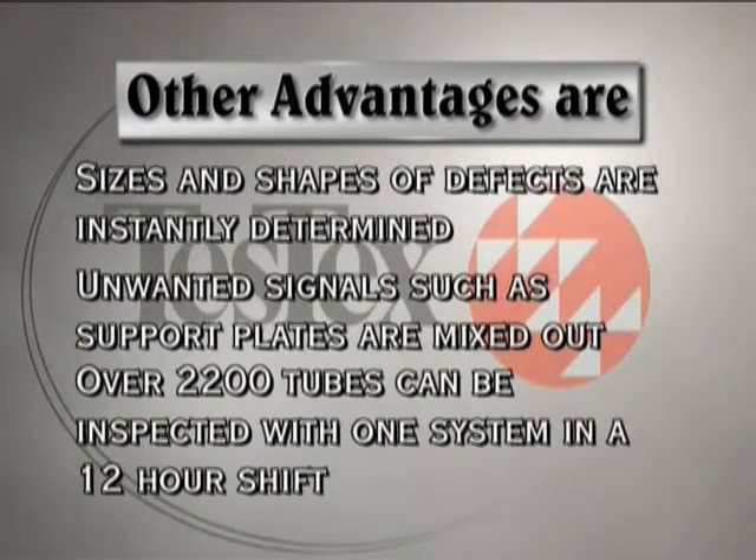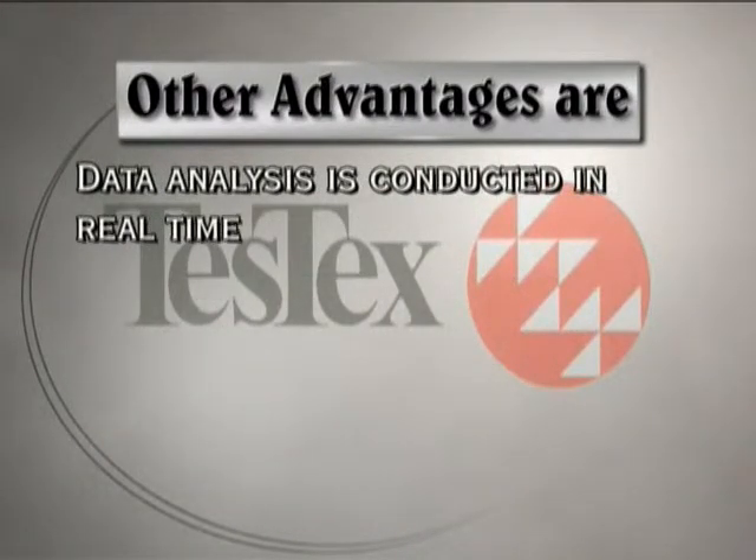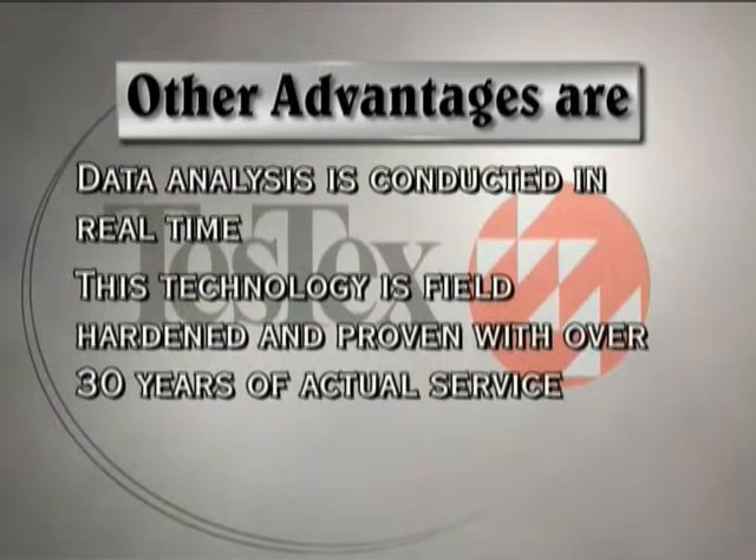Over 2,200 tubes can be inspected with one system in a 12-hour shift. Data analysis is conducted in real time. This technology is field-hardened and proven with over 30 years of actual service.